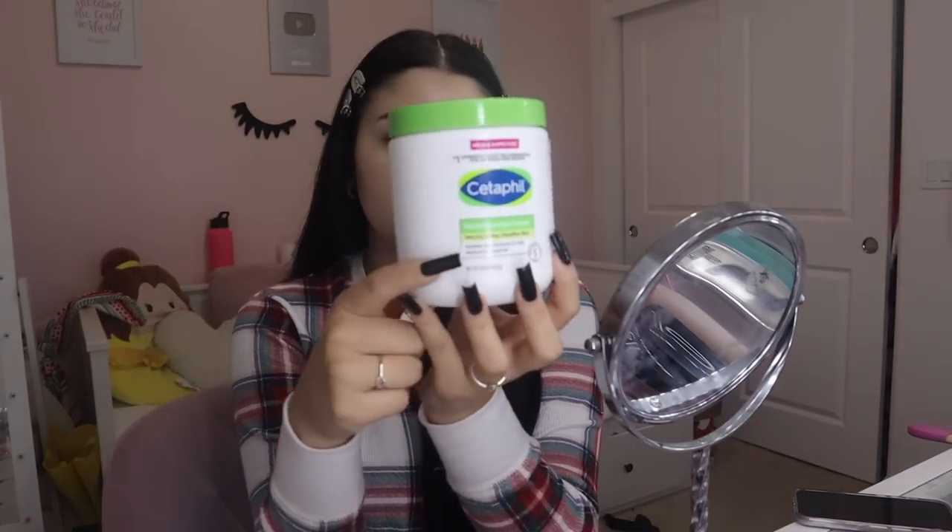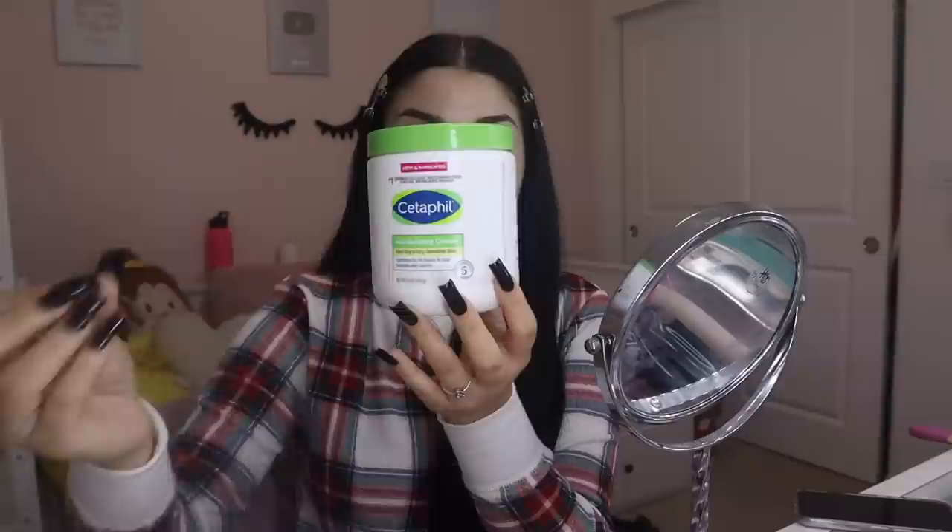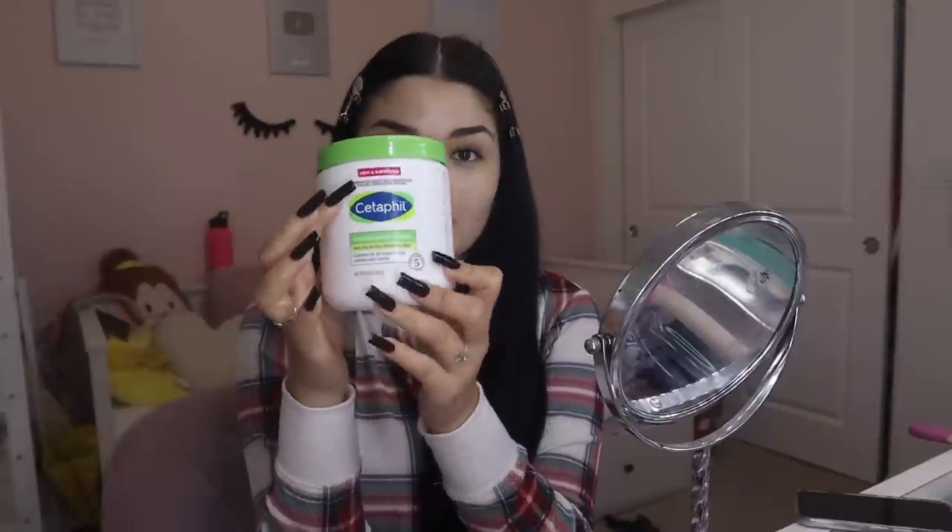I have pretty dry skin and it gets really dry in the wintertime. This is the moisturizer I use — it's the moisturizing cream by Cetaphil. This is so amazing. They just got a new formula and it is the best thing that ever happened to me. If you don't already use this, you need to use it — trust me.